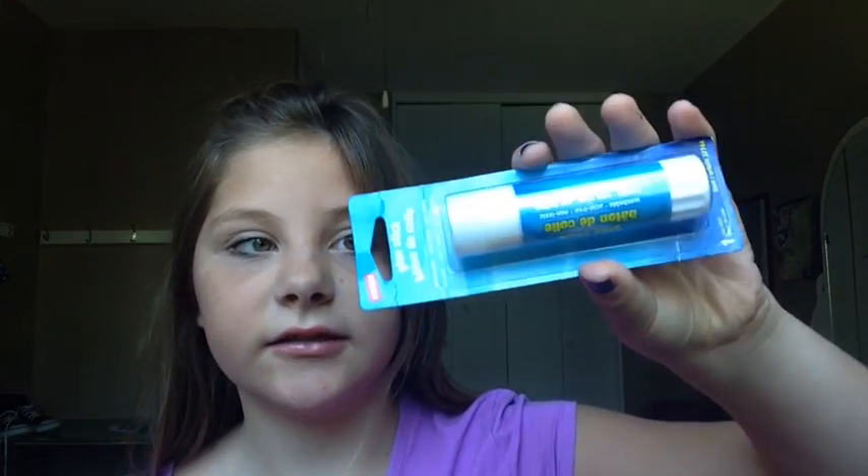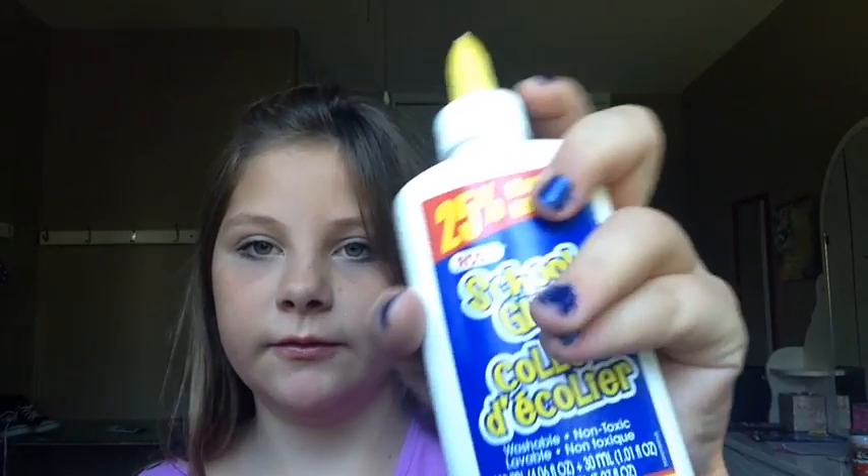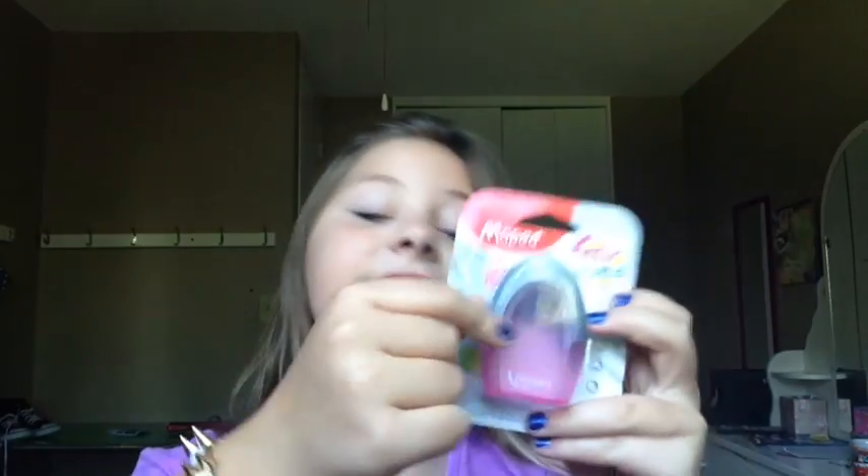I have this glue stick because you need glue sticks to live. It's an Elmer's glue — 25% more — from Ross, and it's washable. In another pocket I have a pencil sharpener, which is really useful because it's embarrassing when the teacher's talking and you have to go sharpen your pencil and the teacher gets mad at you. Mine is pink.